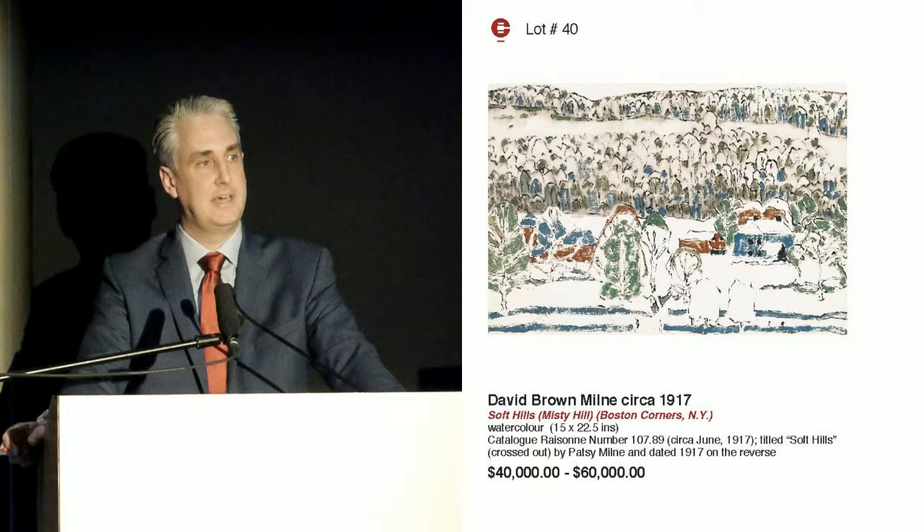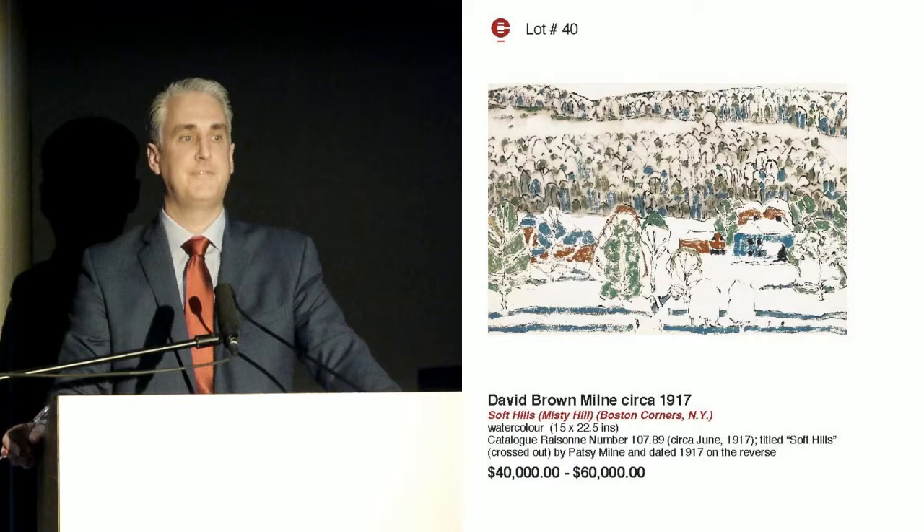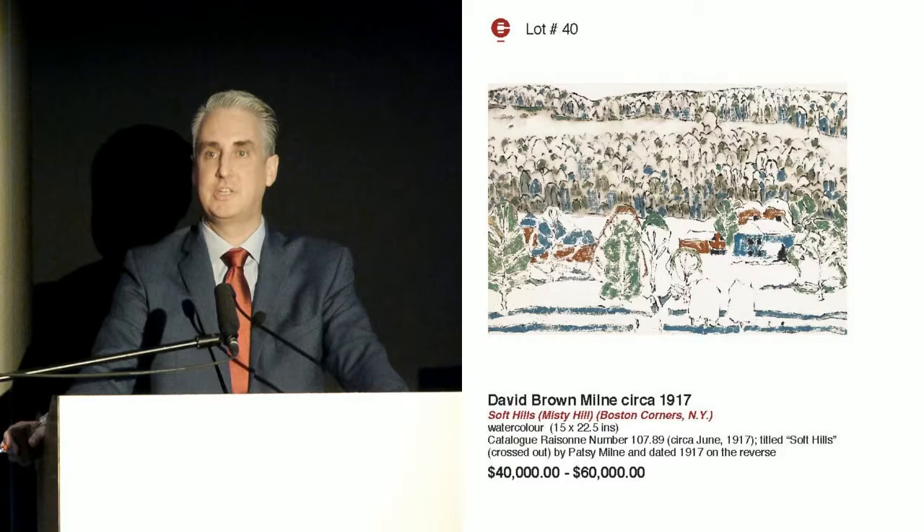$70,000 bid — back in the room at $70,000. $75,000 to the telephone. $75,000 bid. Are we finished then at $75,000? On the telephone $75,000. $80,000 in the room — $80,000 bid. I advanced on $80,000. $85,000 — thanks on the telephone. $85,000 with Caitlin on the telephone. Are we finished at $85,000? Going to say fair warning at $85,000. Last chance, selling at $85,000.